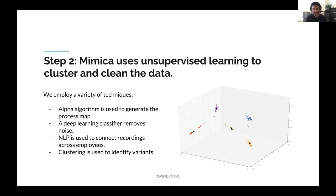We use unsupervised learning to cluster and clean the data. Some of the important techniques are the alpha algorithm, which is used to generate the process map; a deep learning classifier that removes noise from the process, making predictions about which actions are pertinent to a process and which ones are noise — a classifier trained over millions and millions of data points. We also use natural language processing to connect recordings across employees, and clustering to identify the variance in the process.